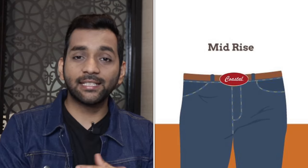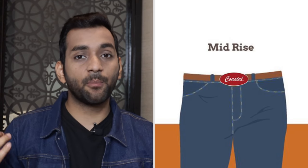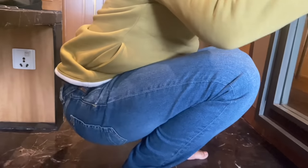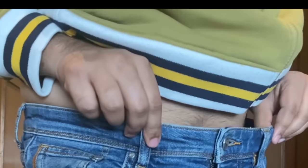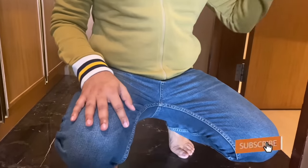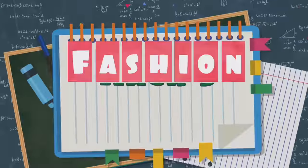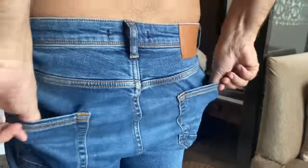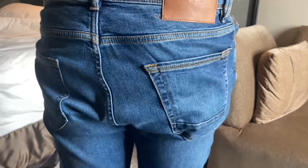High rise is good for those who are a bit heavier because it covers your stomach. Mid rise is the best — it suits the maximum number of people, whether you are small or large. You should always sit down when trying on jeans. If you do squats, you will know whether the thighs are tight or not. Your crotch area should have about 1-2 inches of space so you don't have discomfort every day.